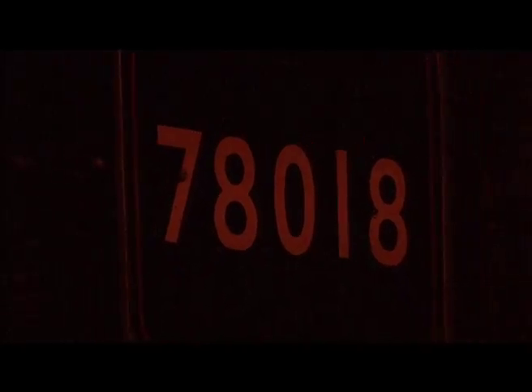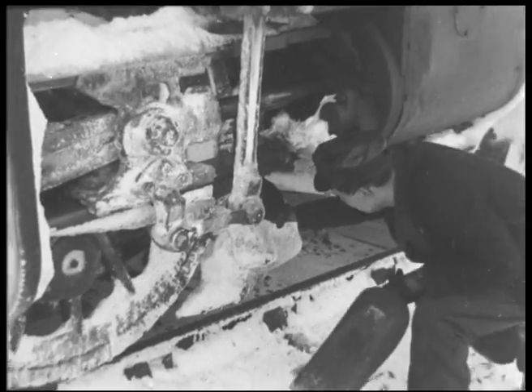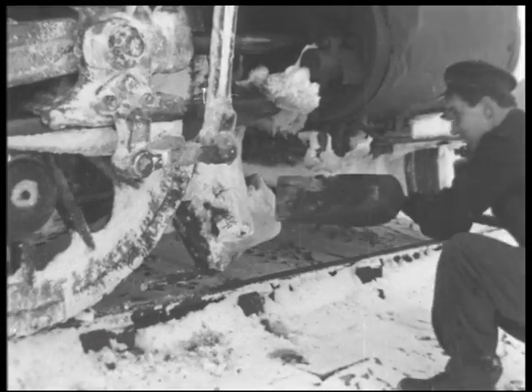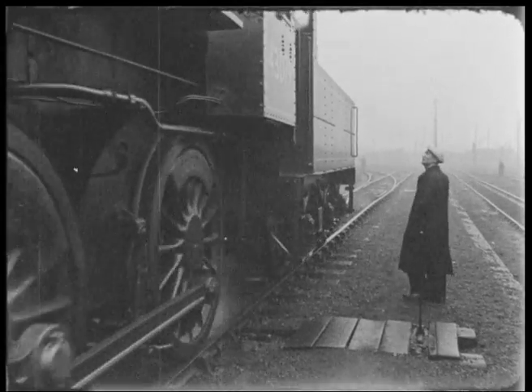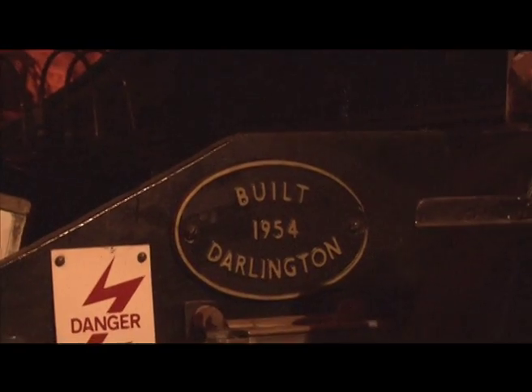The restoration of engine 78018 is currently the main project of the DRPS — an engine which is well known for getting stuck in a snowdrift in 1955 near Bleathgill. The 78018 is a British Rail Standard Class 2MT tender locomotive, built at North Road Works in 1954. It is currently undergoing a full overhaul of the boiler system.